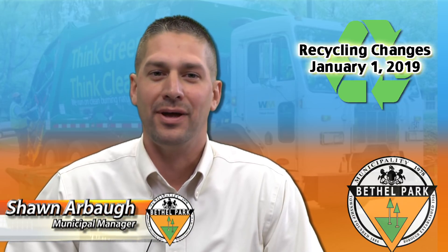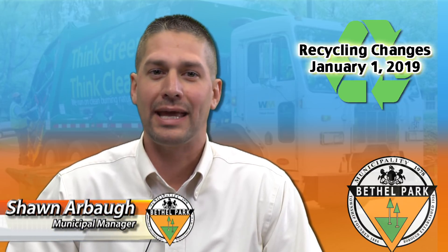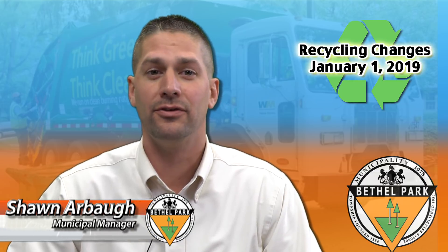Hi, I'm Sean Arbaugh, Municipal Manager of the Municipality of Bethel Park, and I'm just here to talk today a little bit about the recycling changes that are going to be starting effective January 1st, 2019.